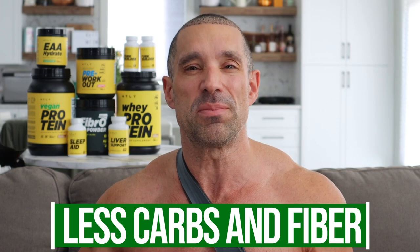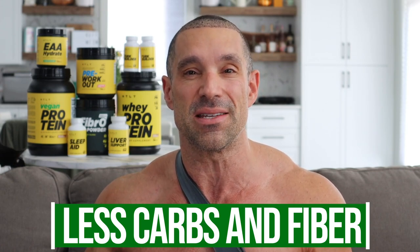Number seven: cut out carbs and fiber for one to three days. By doing this, you deplete your body of muscle glycogen. When you eat carbs, three grams of water are stored for every one gram of carb that you eat, which causes you to retain water. If you go on a keto diet for one to three days, you're going to lose that muscle glycogen and get dehydrated. By being dehydrated, you will definitely appear leaner — smaller, but leaner.